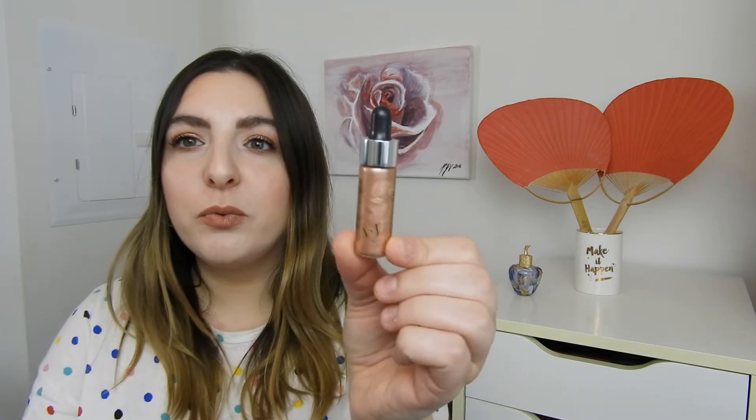Next is highlighters — two of these I finished up at the very beginning of 2020 and one was right at the very end. This first one is the Cover FX Custom Enhancer Drops in the shade Rose Gold. There looks like there's product in it but I assure you there is not. I would mix this into my foundation because it's way too dark for me to wear as a highlighter — a little squirt mixed in gives a very nice glowy look that I really enjoyed.